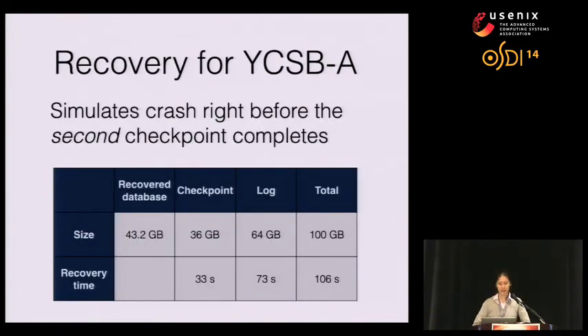We tested recovery by simulating a crash right before the second checkpoint completes — before new checkpoint files are installed and before log truncation — a worst-case scenario covering two checkpoint periods' worth of logs. We recovered a 43.2 gigabyte database from a 36 gigabyte checkpoint and a 64 gigabyte log. Checkpoint recovery took 33 seconds, log recovery took 73 seconds, for a total of 106 seconds — just under two minutes.